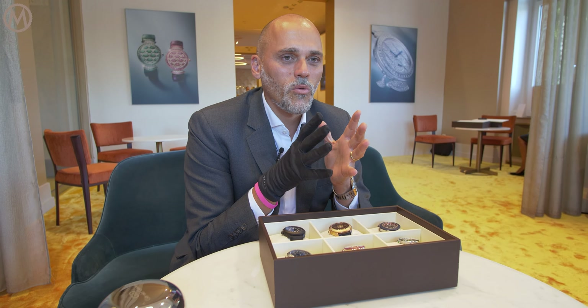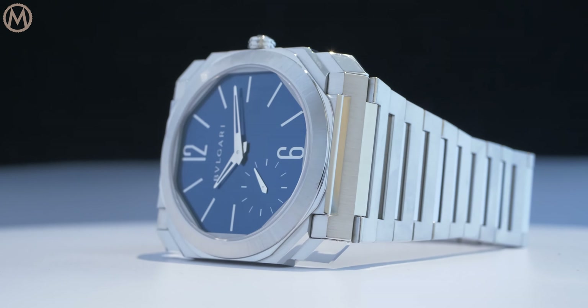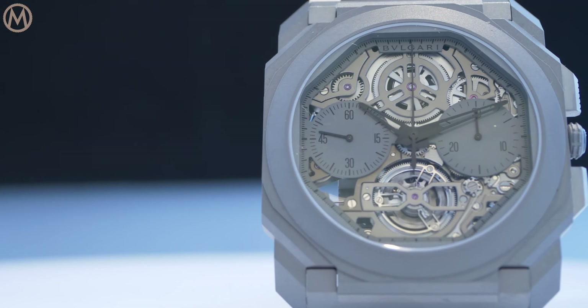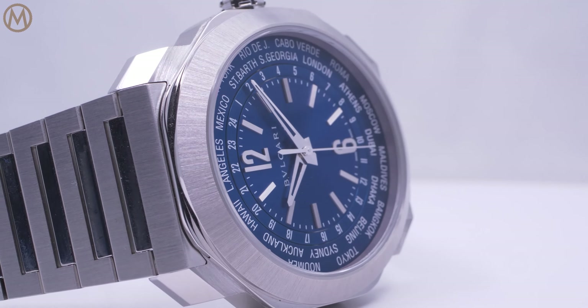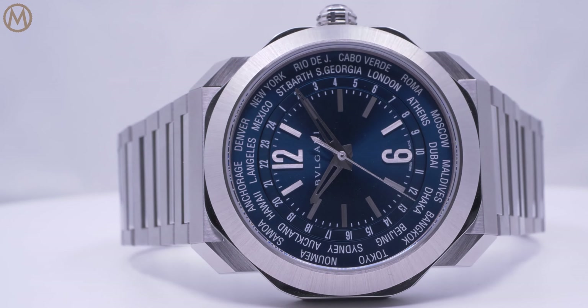This time we're focusing on another part of the Octo collection — it's the Octo Roma. We've talked a lot, and for years, about Octo Finissimo and its edgy approach to ultra-thin watches and calibers. But there's a little sister to Octo Finissimo, and it's Octo Roma. Octo Roma is a more classic design, following more the standards of the watch industry.